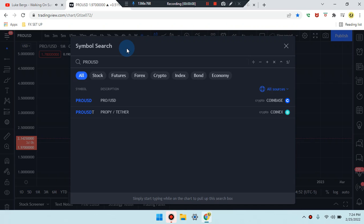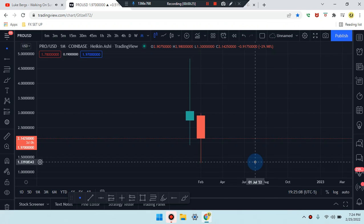Okay everyone, this is Cam Jones FX daily analysis. We are marking up PRO/USD. Let's take a look at what's going on in the market.